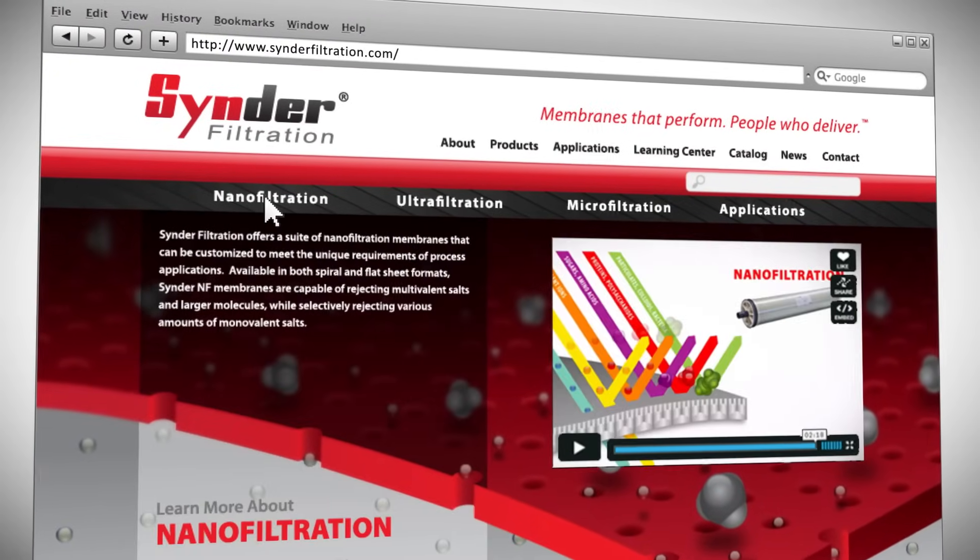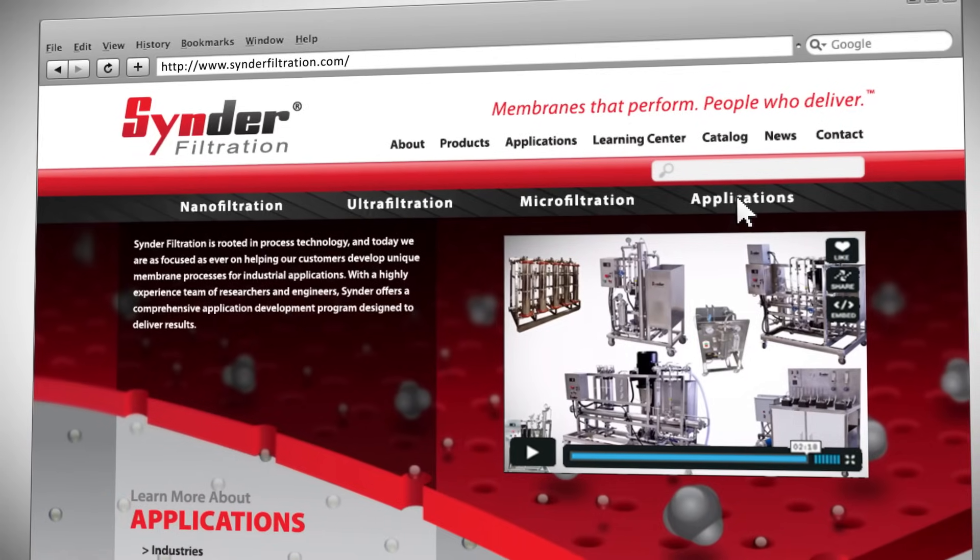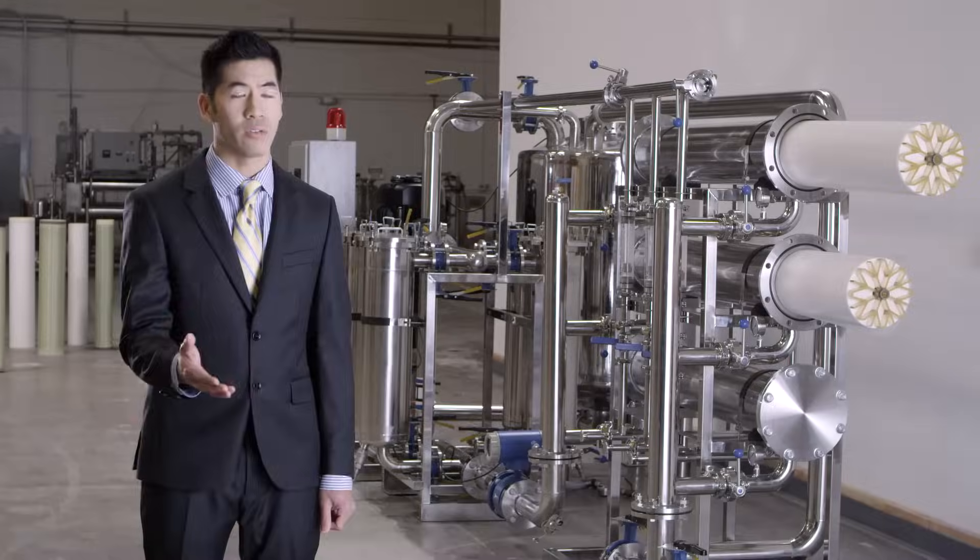To learn more about a specific filtration method, please click on either our nanofiltration, ultrafiltration, microfiltration, or application development pages to view that section's video. You are only a phone call or email away from experiencing the personal attention and expertise that you deserve and we provide.